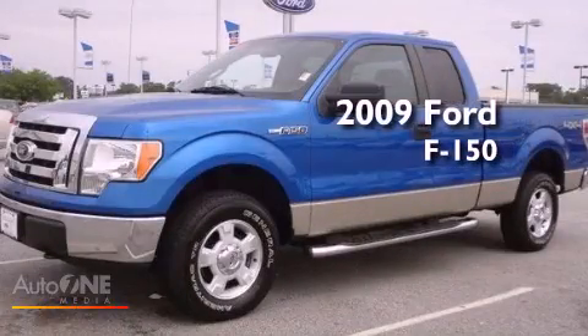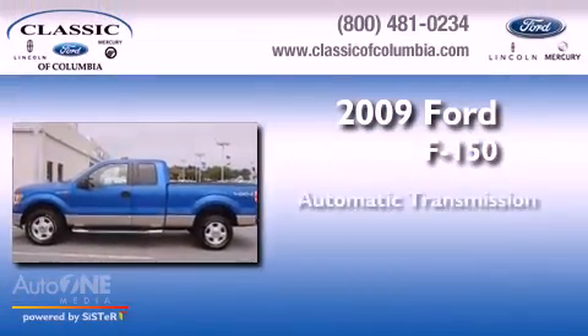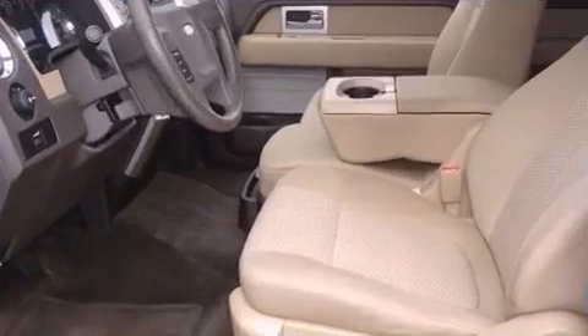This is a 2009 Ford F-150. This truck has an automatic transmission, a V8, and the added capability of four-wheel drive.